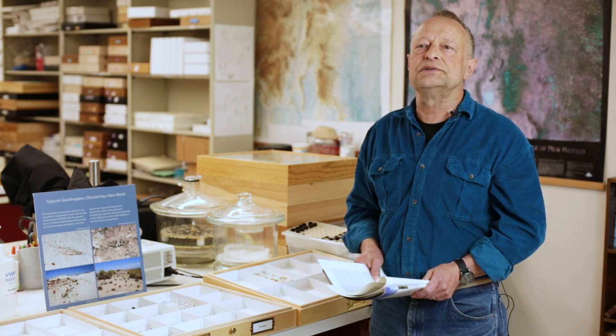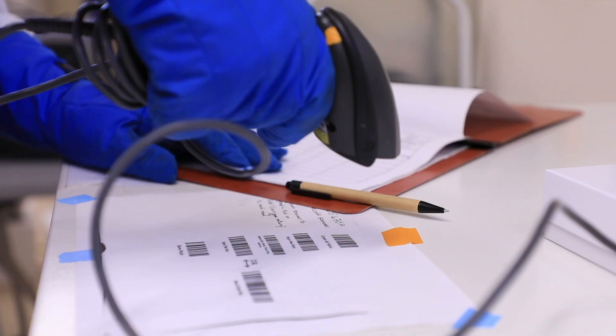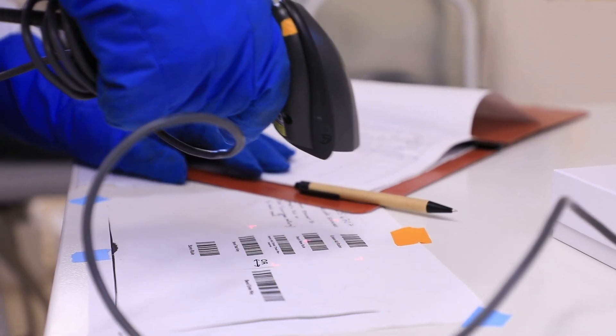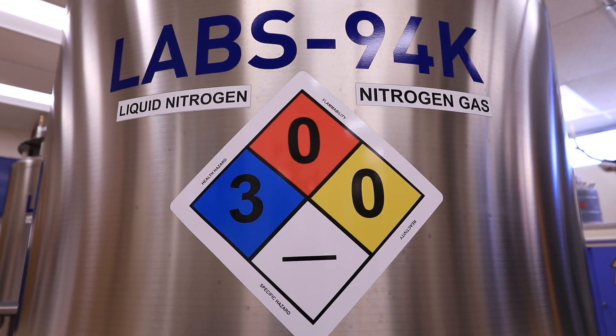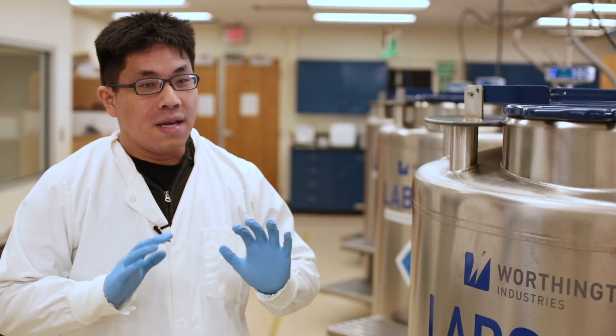The arthropod collection includes spiders, insects, and crustaceans. As you can see here, these tanks are what I look after. We help to sort tissue samples, process loans, and basically just ensure that all the genetic material we have in here remains in good shape.